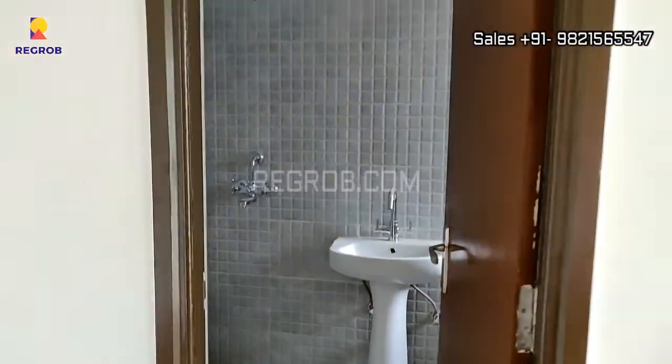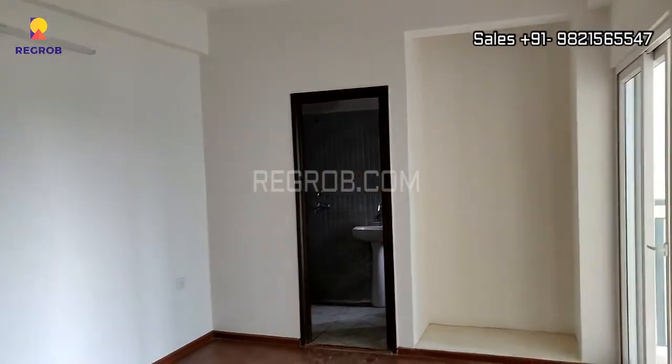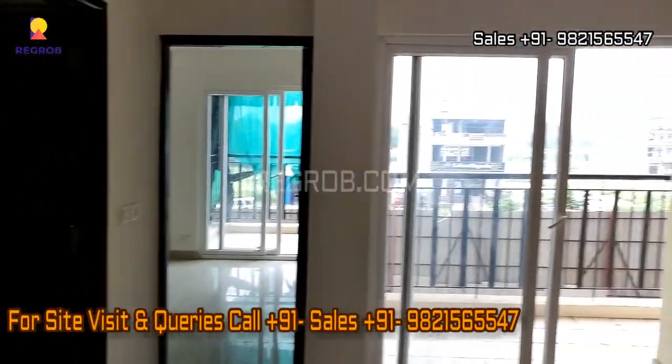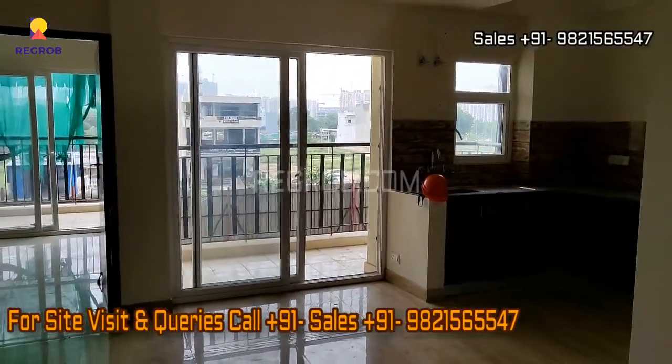So viewers, we have shown you a 2 BHK actual flat of Amripali Terrace Homes. If you are interested to buy a flat in this project, please contact at the number given in the description. Thank you.